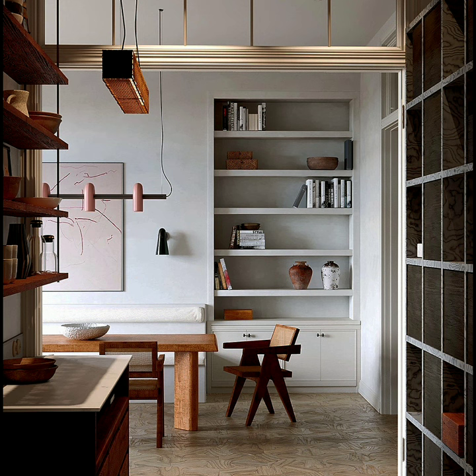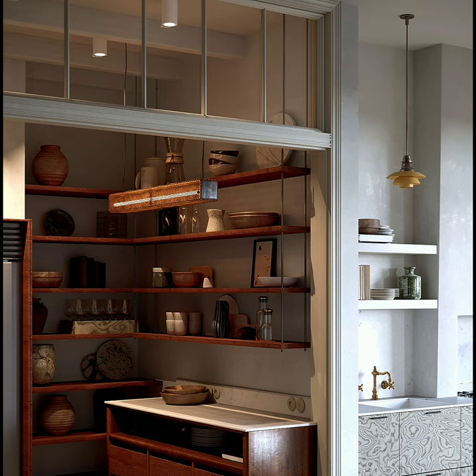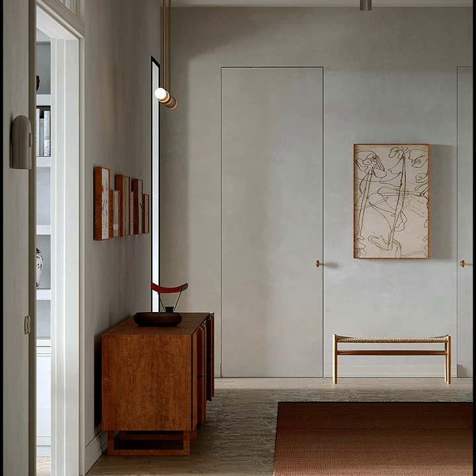The built-in alcove bookshelving is a simple and homey mid-century modern feature. Apart from the mid-century architectural details of this home, it's also filled with plenty of mid-century modern furnishings, like this dresser in...